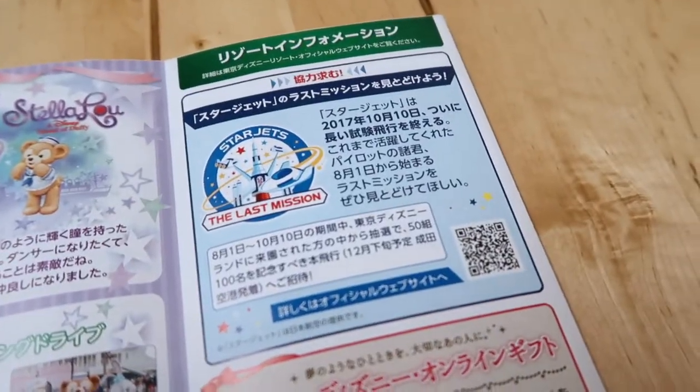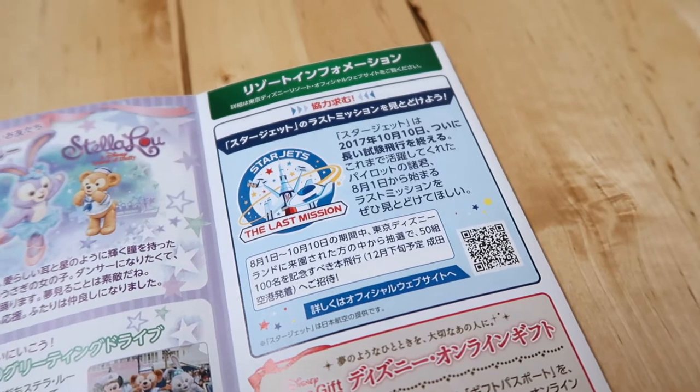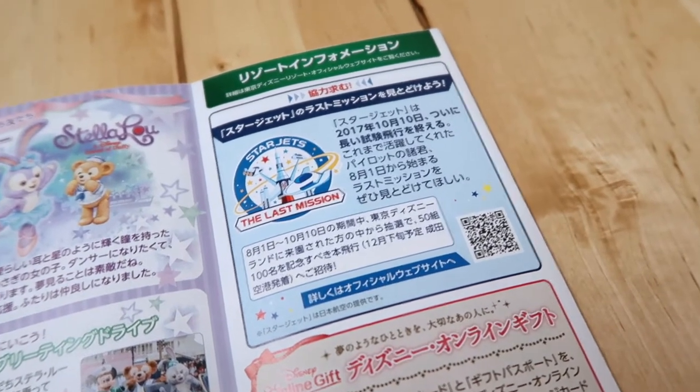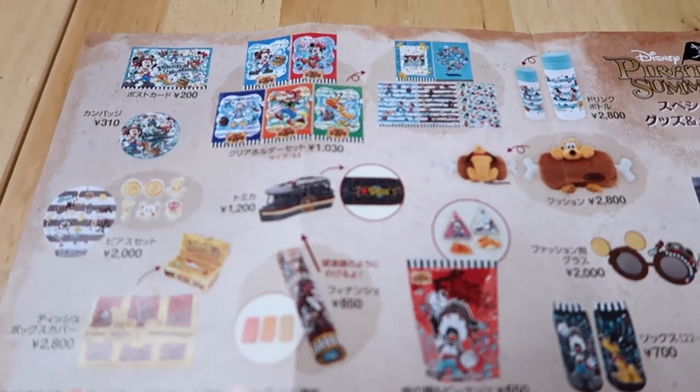Up here it's just talking about Star Jets, which is at Tokyo Disneyland. Right now if you ride it between August 1st and October 10th, you're going to get a special sticker.